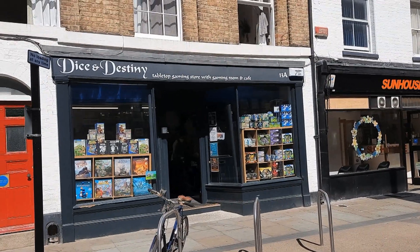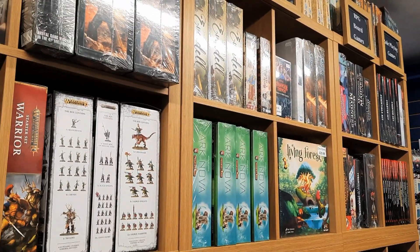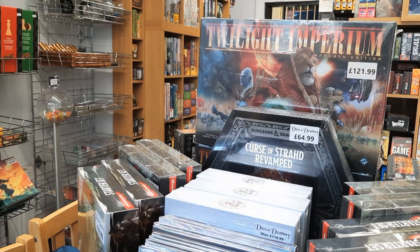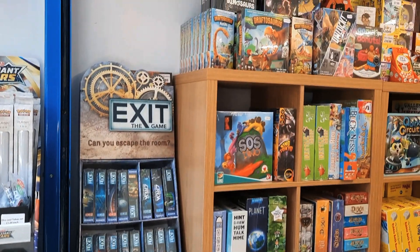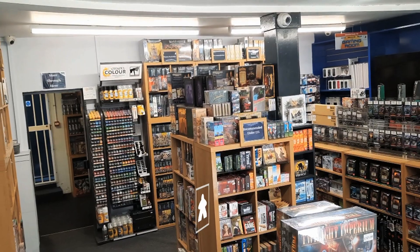So that was our time here at Dice and Destiny in Canterbury. If you're ever in the city do pop in and say hello. I'm really amazed at how stuffed the shelves are — to be honest we could have come home with dozens of games if we wanted to. For a relatively small shop it really does pack a punch. So let us know in the comments below any friendly local game stores you think we should head on over to.